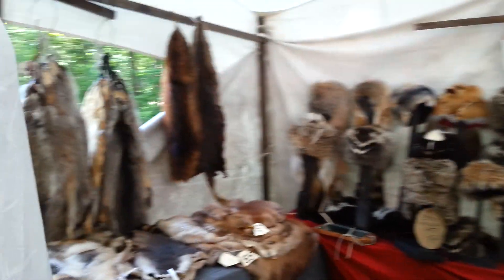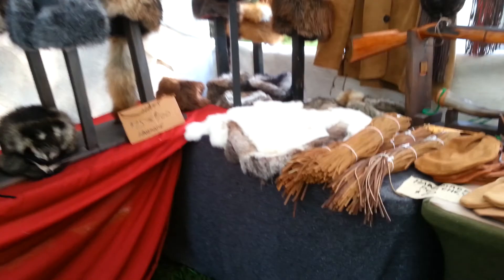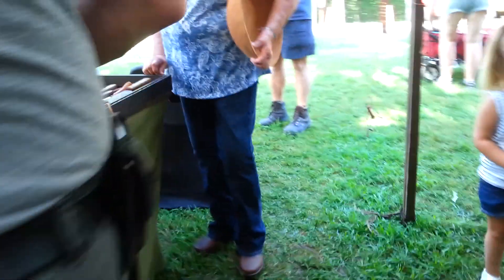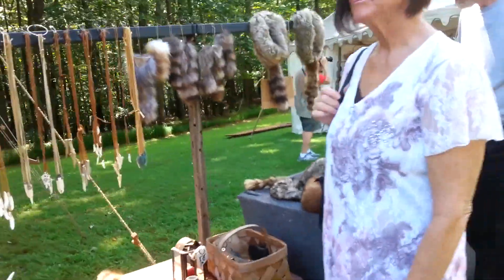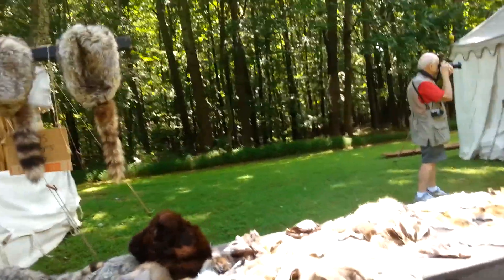Hey, how's everybody doing? I need a strap. Honey, you have a tan. All kinds of beaver hats — I have, actually, a mink hat.